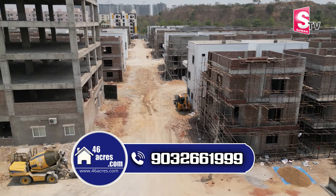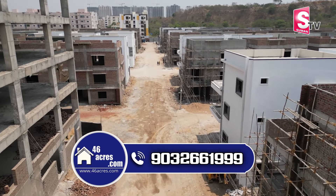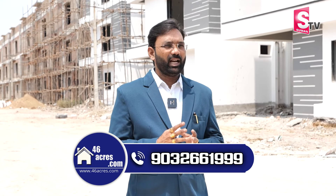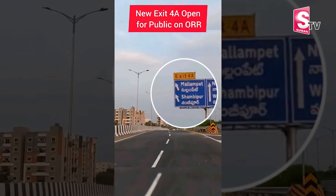We are looking at the main highlights of this project. It is at walkable distance from Miyapur Chowrasta, just 5 km from Mumbai Highway. The metro station is around 6 minutes away, and the MMTS station is around 7 minutes away.